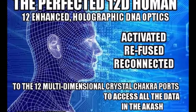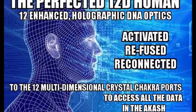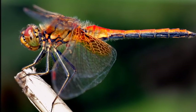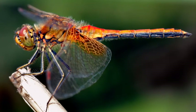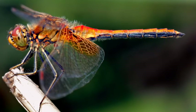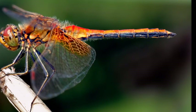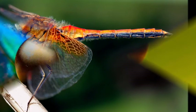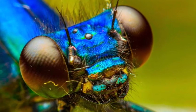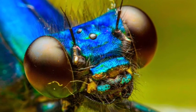Dragonflies are one of the most deadly predators on the earth. They can take things out of the air in a predatory fashion and avoid being taken out — it's an amazing ability. Part of the reason for this is that they have a visionary ability unlike any other creature on earth. One of the things they can do is filter out useless information. They can take a visual scan of something and filter out what they don't need, almost like a grid-like formation.